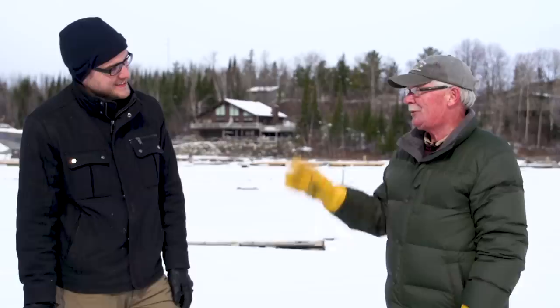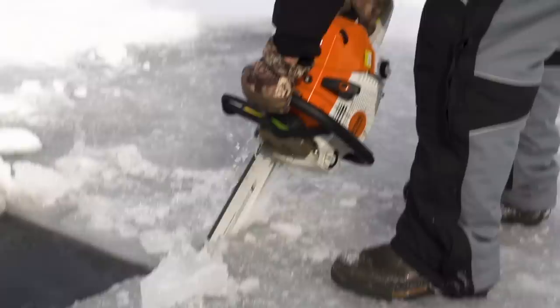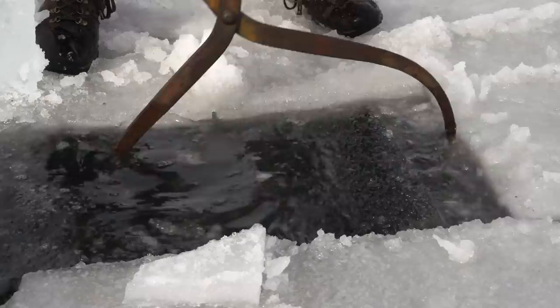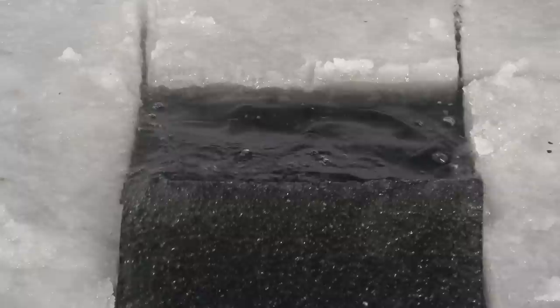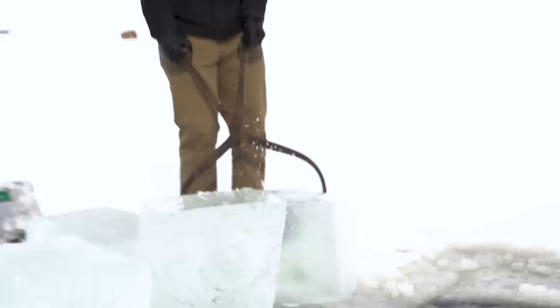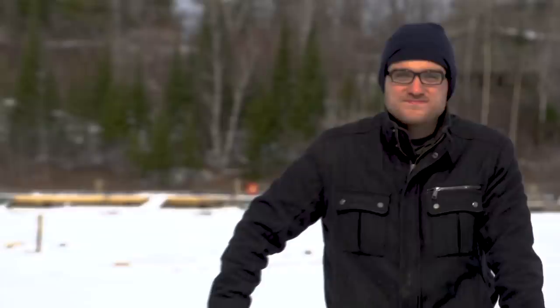That sounds much, much easier. The punches are on you, right? Fall in a hole — I've seen that happen. I'd have to go for a polar plunge. I feel like I need a giant glass and a ton of scotch. All right, just harvested nine blocks, ready to load them up.